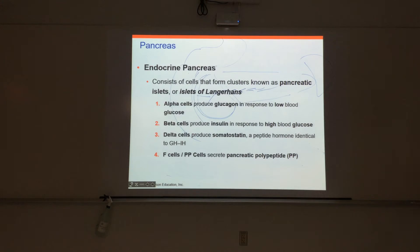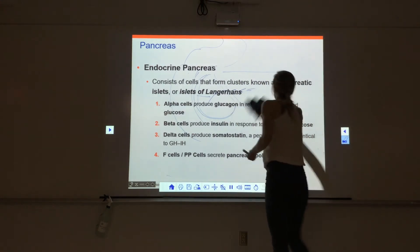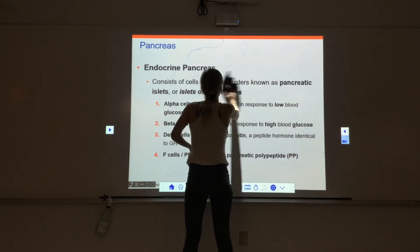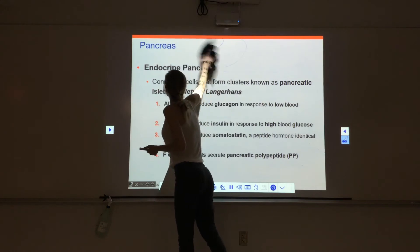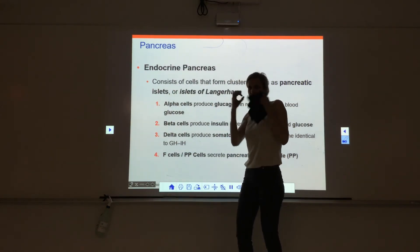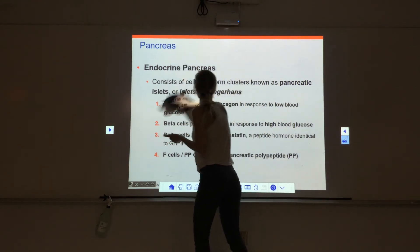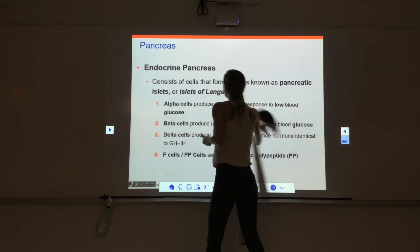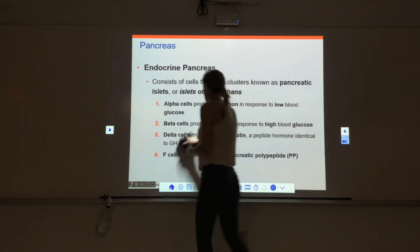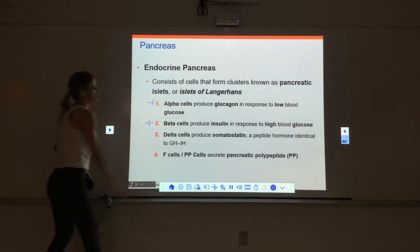The endocrine pancreas has cells organized into the pancreatic islets, or islets of Langerhans. Every once in a while in the pancreas, you'll see little clusters of cells grouped together that are endocrine — they make hormones that go into the bloodstream. When we look at these islets of Langerhans, we see four different types of cells: alpha cells, beta cells, delta cells, and F cells.